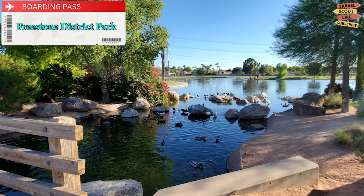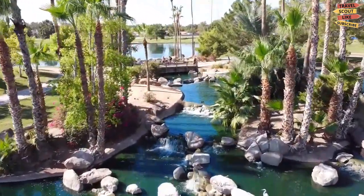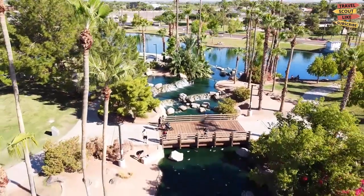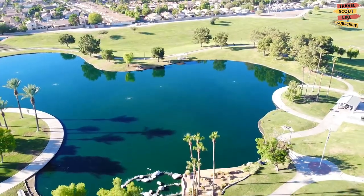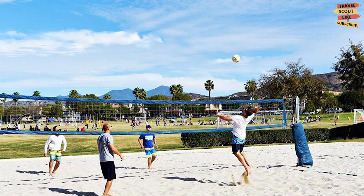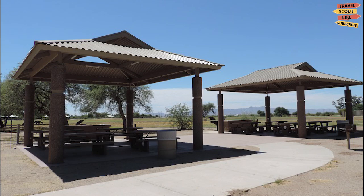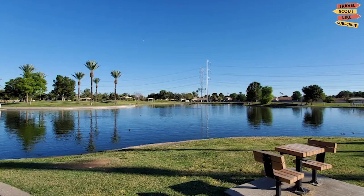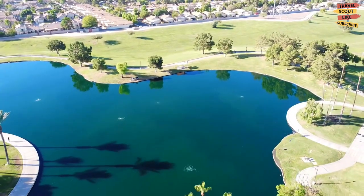Freestone District Park. Freestone Park is one of those brilliant parks with an attraction to please every member of the family, whatever age or fitness level. These include volleyball, basketball courts, and tennis courts, a skating area, three ramadas, seven open picnic tables with BBQ grills, plus six shaded picnic tables.